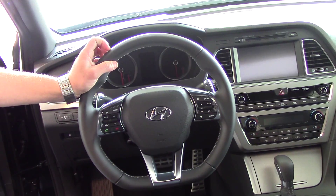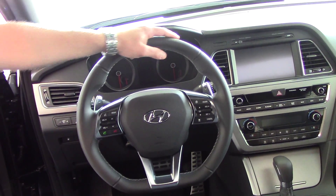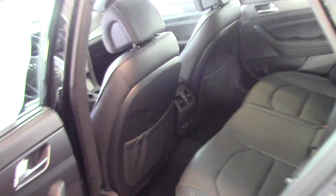This one's equipped with blind spot detection, smart cruise control, and a navigation system. You have dual air controls, heated and cooled seats — a lot of great features.